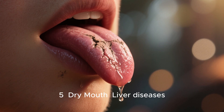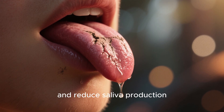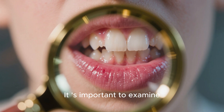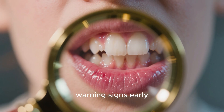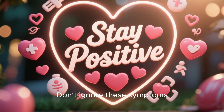Sign 5: Dry mouth. Liver diseases can weaken the digestive process and reduce saliva production by the salivary glands, leading to dry mouth. It's important to examine your mouth carefully every day so that you can spot these warning signs early on and get the treatment that you need. Don't ignore these symptoms — take care of yourself.